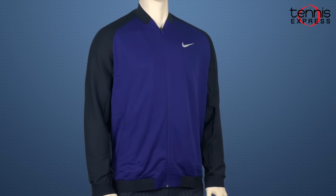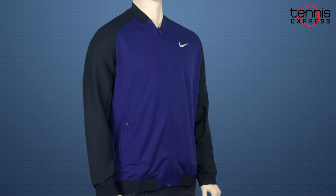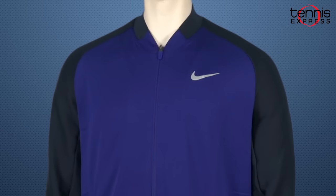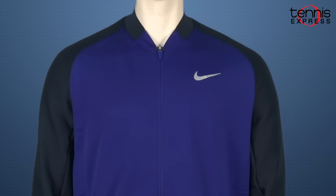Nick will enter the court wearing the Nike Men's Team Tennis Jacket. High performance fabrication remains durable during outdoor matches while providing a comfortable experience. With these clothing options, Nick is sure to make an impact in Paris.